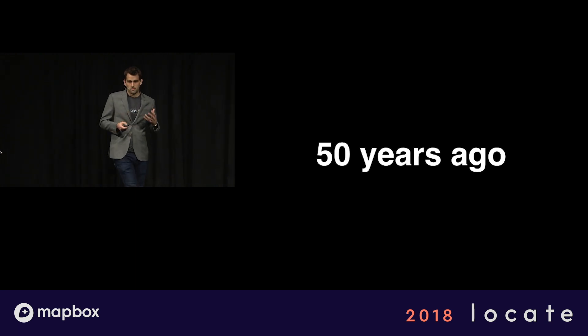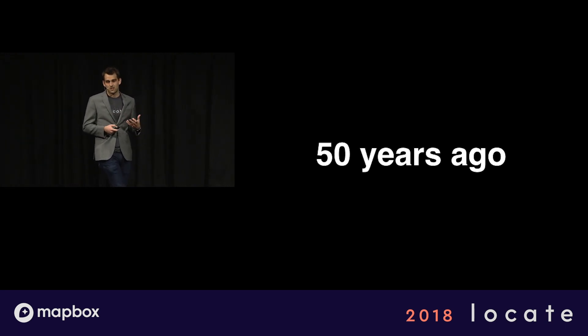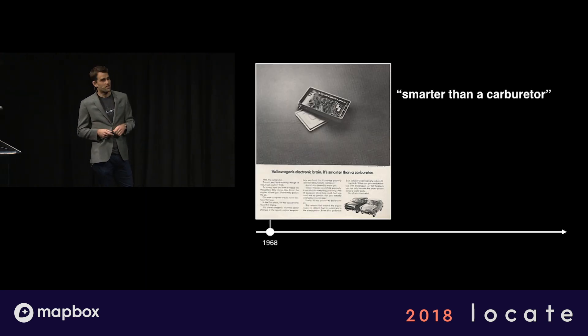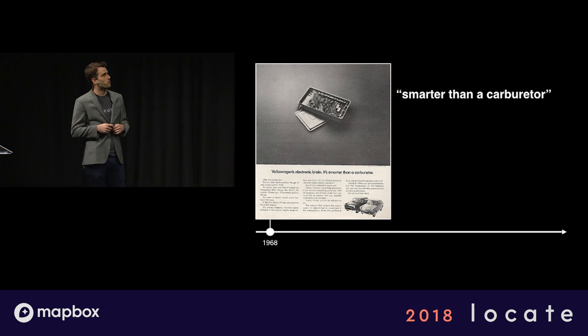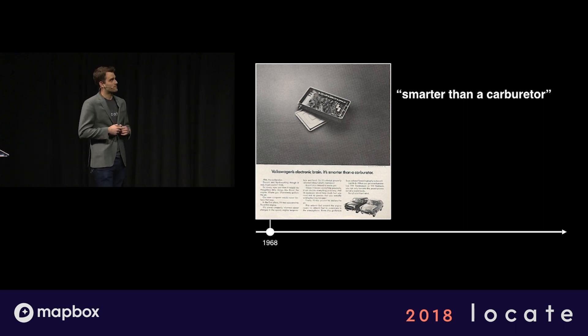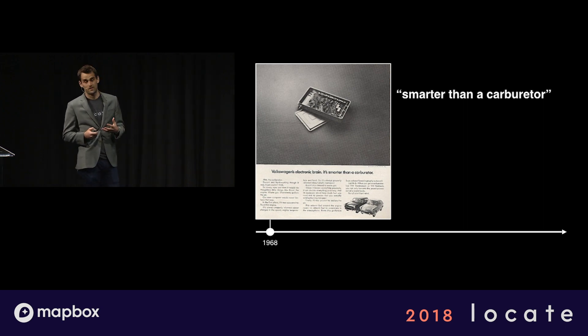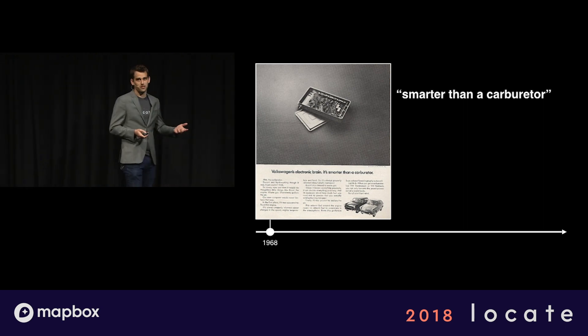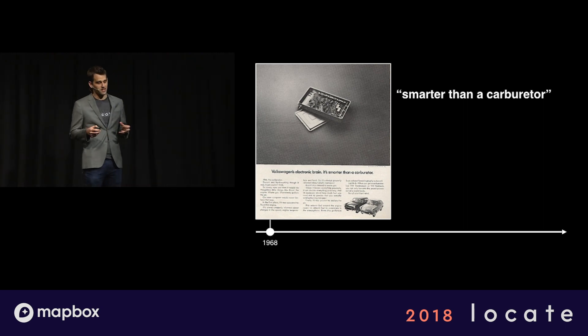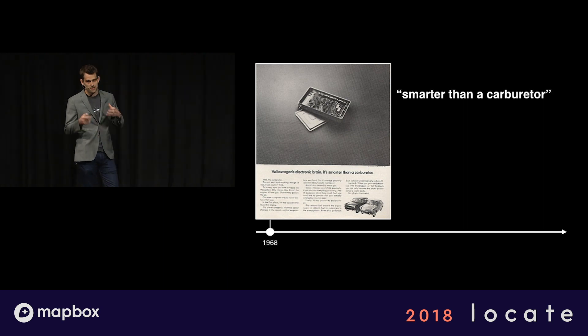So let's put this all in perspective. Before we talk about the future, let's talk a little bit about 50 years ago. The tagline should tell you everything you need to know here. This is the first time we ever put a computer into a car. It was in 1968, exactly 50 years ago, and the tagline was: 'It's smarter than a carburetor.' That just gives you some idea of what cars were like 50 years ago. They didn't call it a computer — they called it an electronic brain, which today would sound like a buzzword. But I think back then they really wanted people to think it's like a brain, but it's electronic, because we've come a really long way from here.